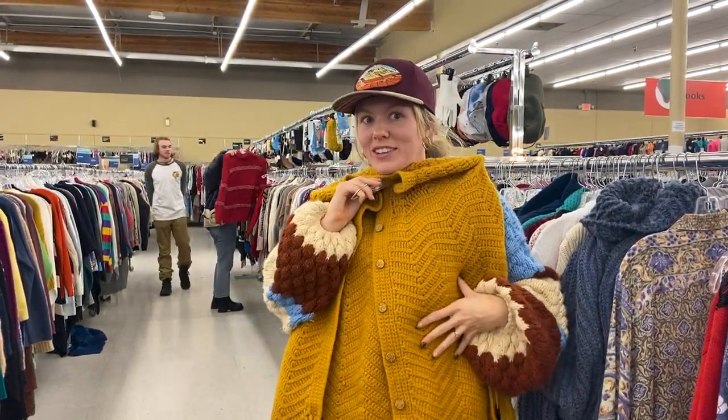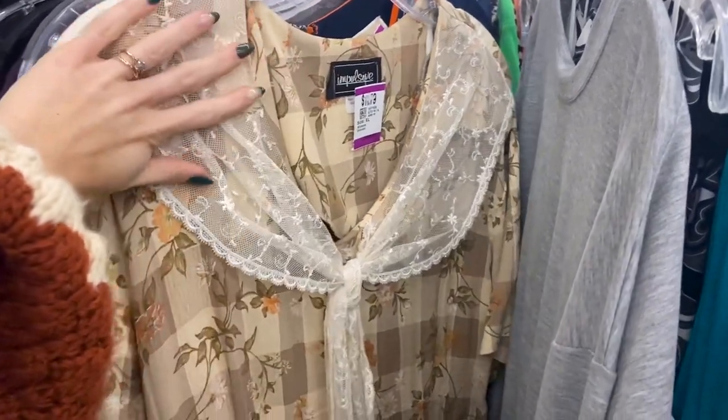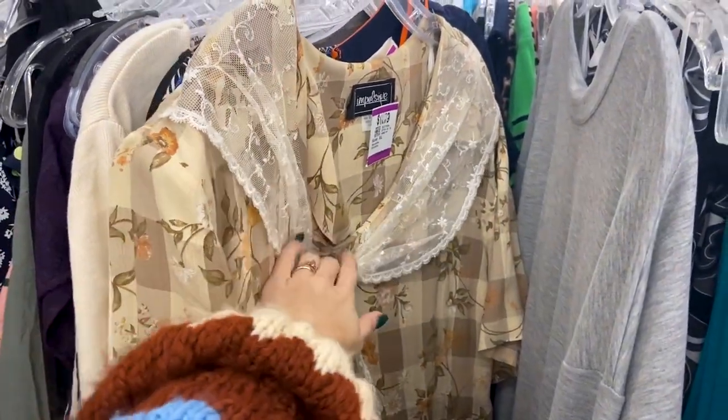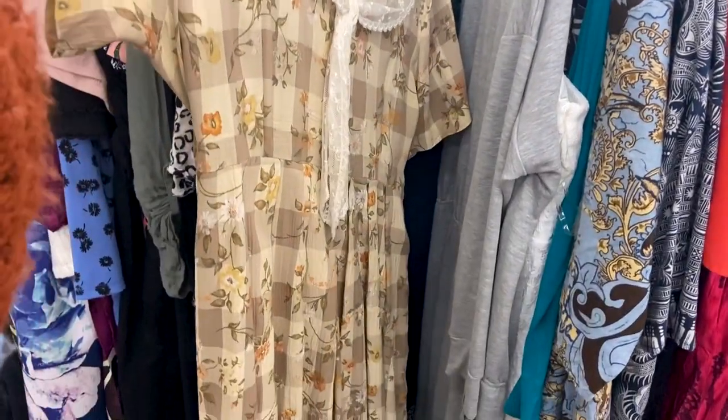I just found this gem — it's in the plus size section, so I will not snag it because I hope a lovely plus size lady gets to. But that collar is gorgeous and this pattern with the checks and floral is to die for — how cute!